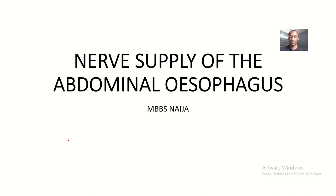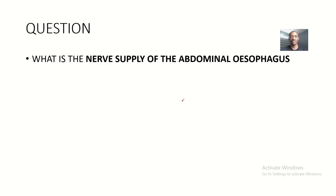You have done extensive lectures on the abdominal esophagus and this will perhaps be the last one I will be doing on the abdominal esophagus. This is the MBBS Niger. Kindly do subscribe to our YouTube channel if you haven't.